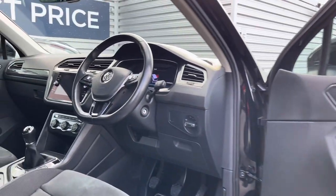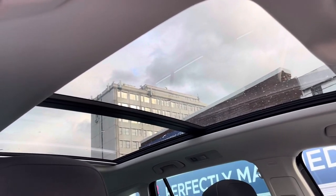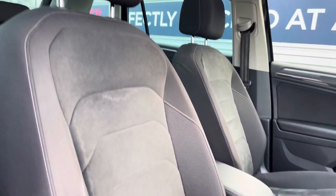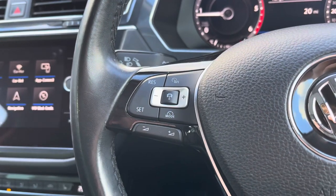Up front you'll find your leather-wrapped multifunction steering wheel. Up top you do have a panoramic sunroof that floods the interior with heaps of natural light, making the interior feel even more spacious. To your front seats, you do have plenty of adjustment in the driver's seat so you can easily get comfortable behind the wheel.